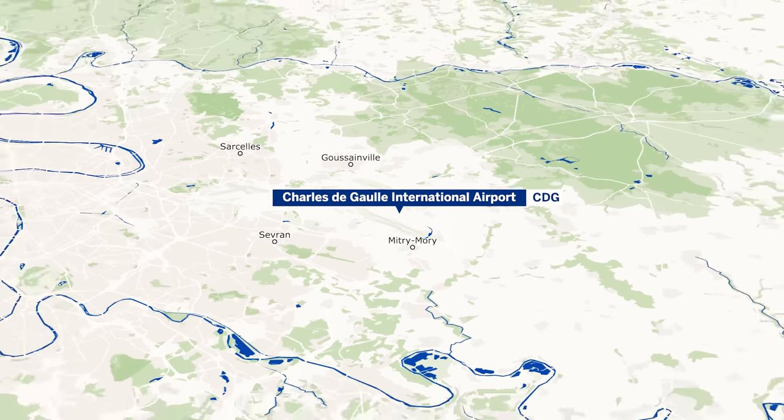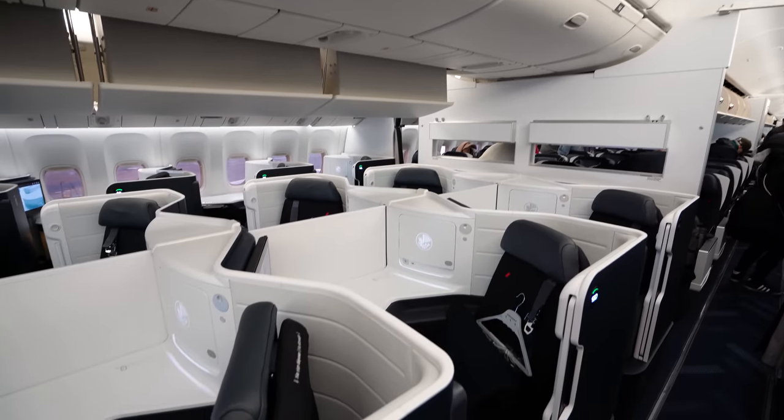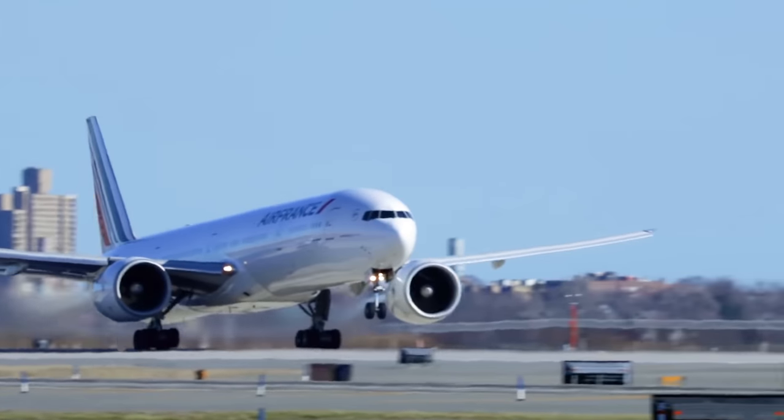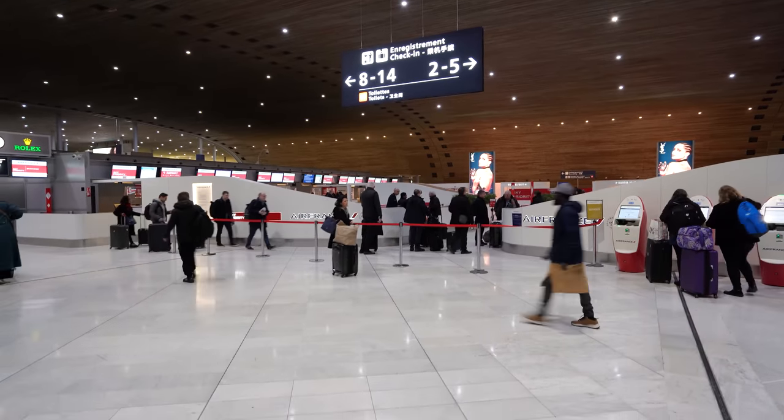Welcome back to Paris Charles de Gaulle Airport where today we're taking a very exciting flight onboard Air France's brand new business class on the Boeing 777. This new seat was just introduced a few days before I flew it, and I couldn't wait to check out what Air France had in store on this eight-hour transatlantic flight to New York.